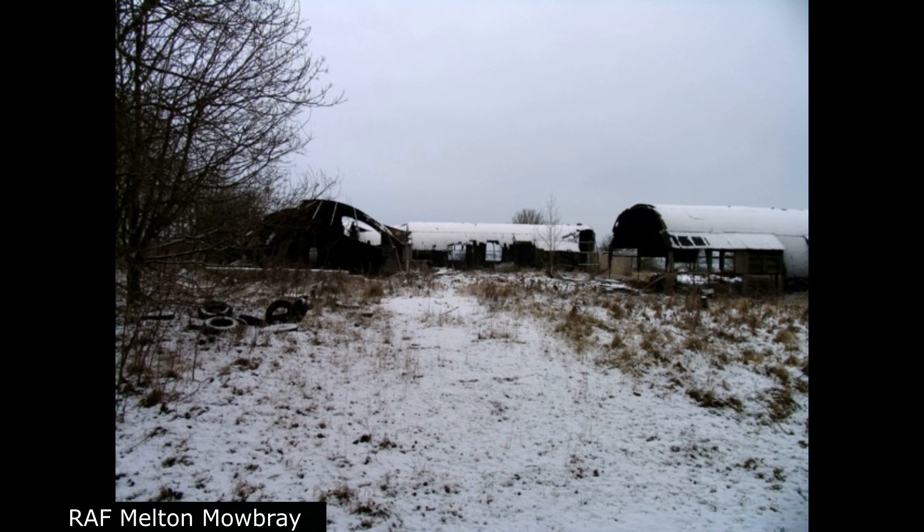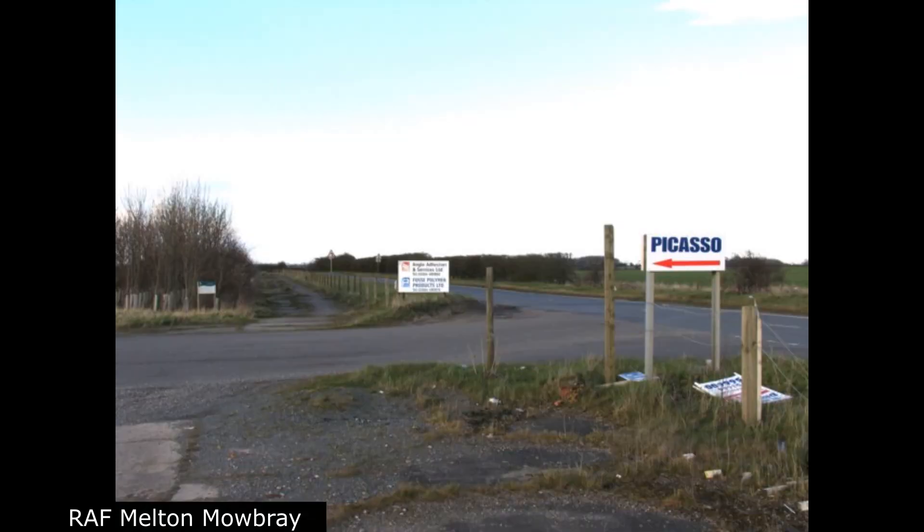Many types of aircraft were flown from the airfield, including Supermarine Spitfire, De Havilland Mosquito, Vought F4U Corsair, Vultee Vengeance, Grumman F6F Hellcat, Douglas C-47 Dakota, and Handley Page Halifax aircraft, plus Airspeed Horsa and Waco Hadrian gliders.